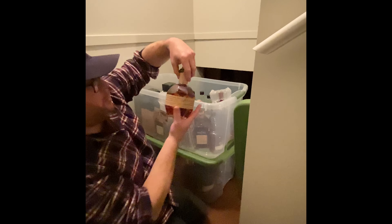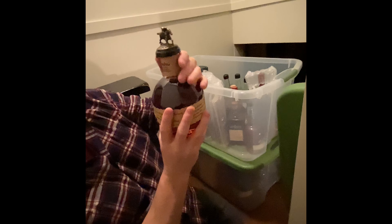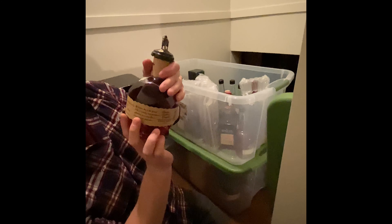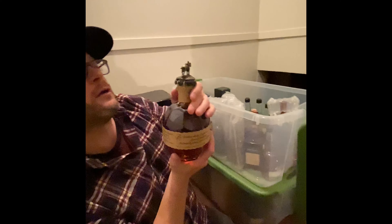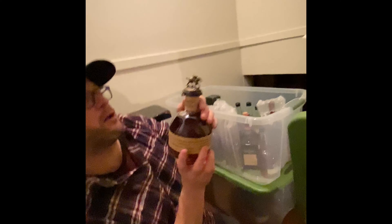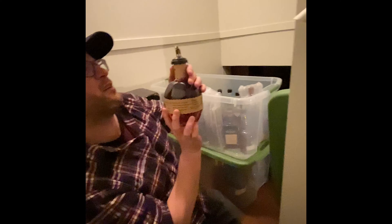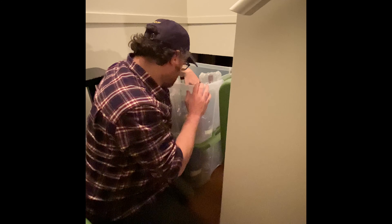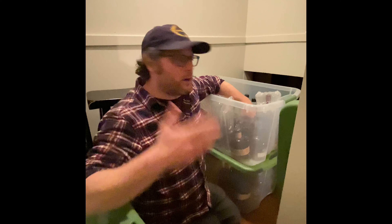We have a Blanton's — it's the Original Single Barrel Bourbon Whiskey. What letter is on it? Oh my goodness, we've got an O! That's great. Well, you don't want the N — there are two N's, it's so common.